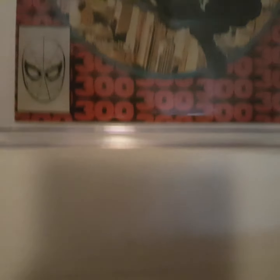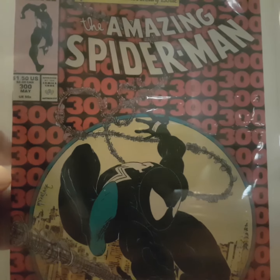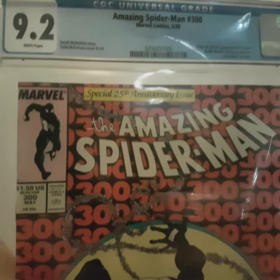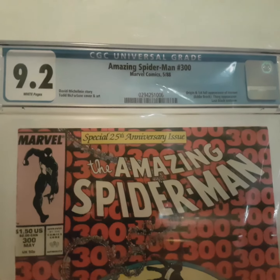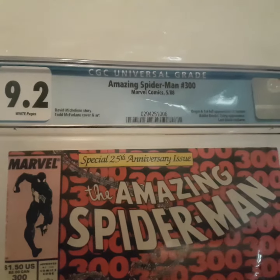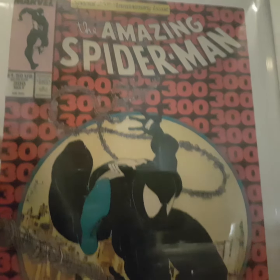Next one is Amazing Spider-Man 300, a very classic and nice cover by McFarlane. Slab 9.0. It's a clean, good copy. White pages. Very nice.